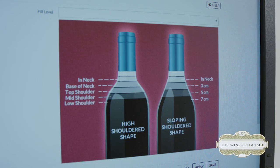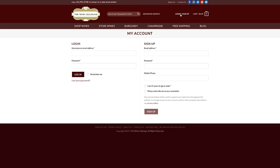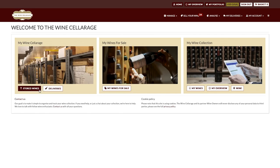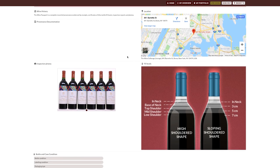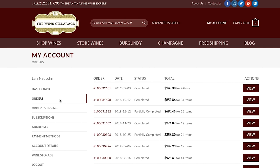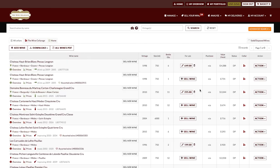Once everything is logged in, we'll send a confirmation email to the customer. The customer will then go to our website, winecellerage.com, and log in with their secure password. There — that's the image of their wine, Chateau Mouton Rothschild. Once in, they'll have links to everything they need to know about their account, purchases, and wines. And they can keep track of their wine collection 24-7.